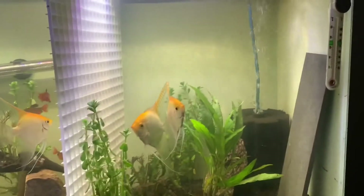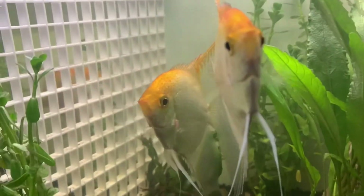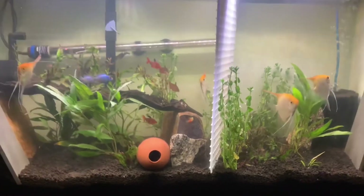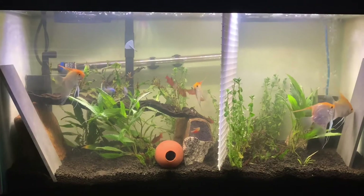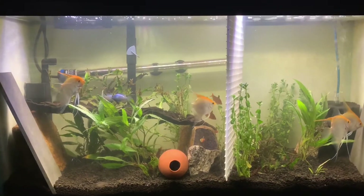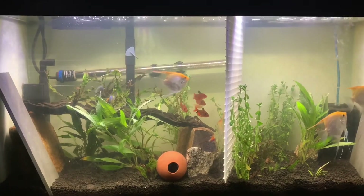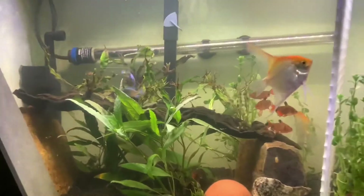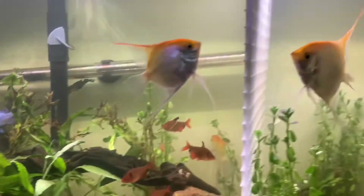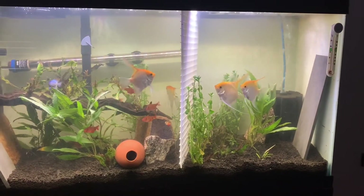I am going to be holding on to these two — the male's really big, he's got a nice forehead, great looking fish. I'm going to go ahead and toss in some food here. Thanks for watching, guys — be sure to like, comment, and subscribe, turn on those post notifications so you never miss a SuperCichlids video, and until next time, peace.